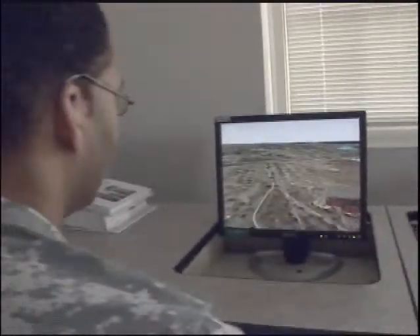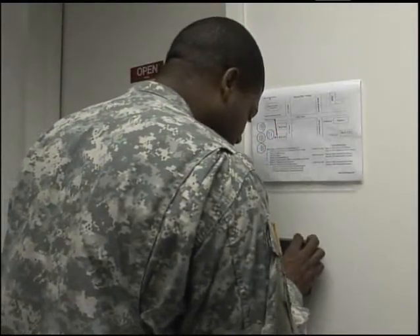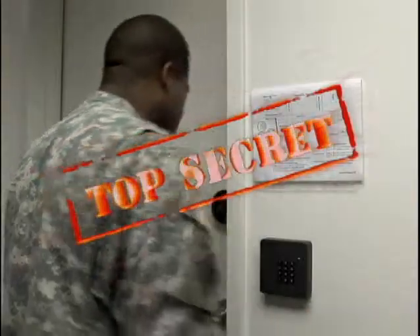The Army will train you to assemble vital data from geographic information systems and provide it to tactical commanders for battlefield analysis. Because intelligence information is sensitive, you must qualify for a top-secret clearance.